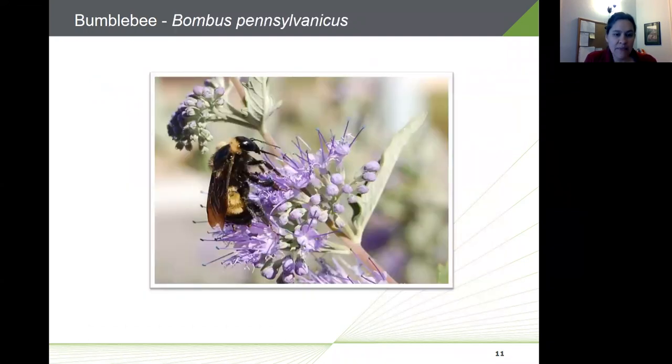Bumblebees can look similar to honeybees but have more hair, are usually larger in girth, have a rounded abdomen tip, darker wings, and smooth non-barbed stingers — so they can sting multiple times. They're generally peaceful and don't bother people unless their nests are disturbed. Since there are no approved diagnostic or therapeutic extracts for bumblebee, we won't cover them further.